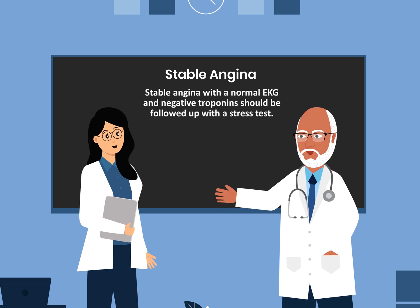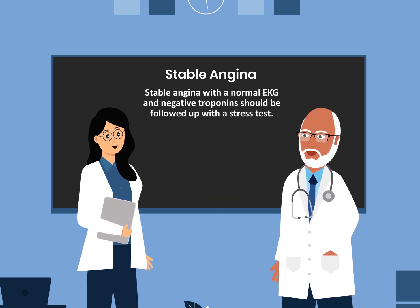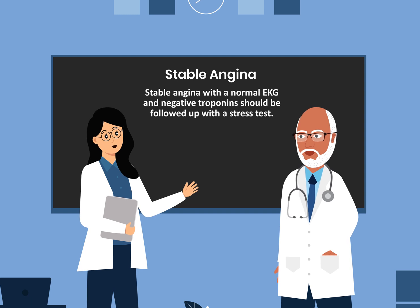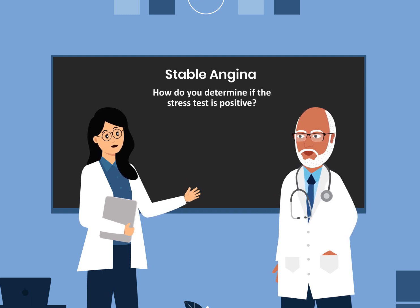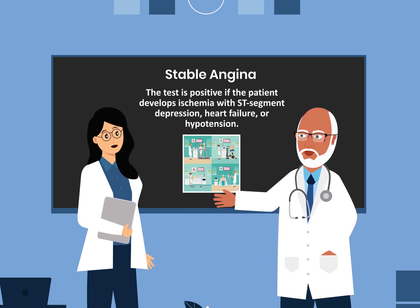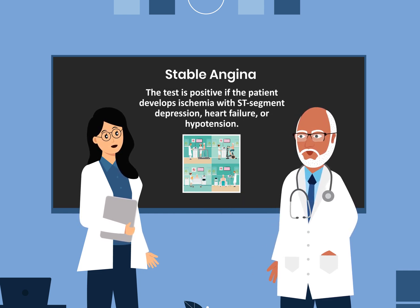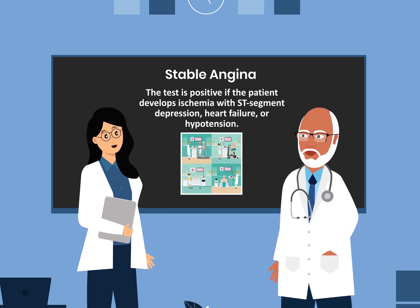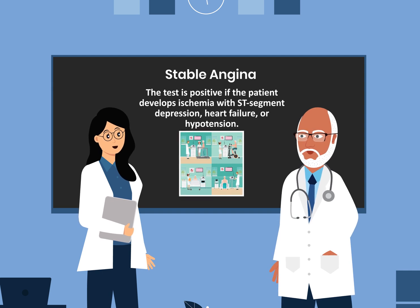What is the next test you would recommend for this patient? Stable angina with a normal EKG and a negative troponin should be followed up with a stress test. The stress test is positive if the patient develops ischemia with ST segment depression, heart failure, or hypertension.